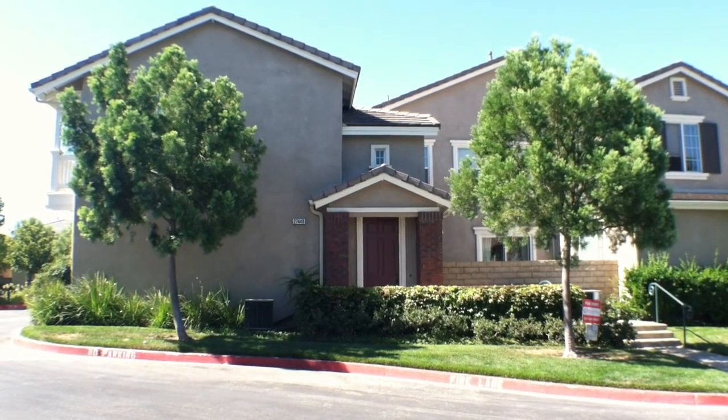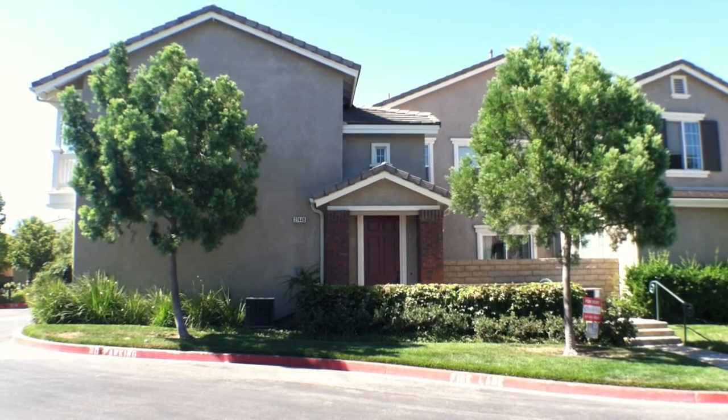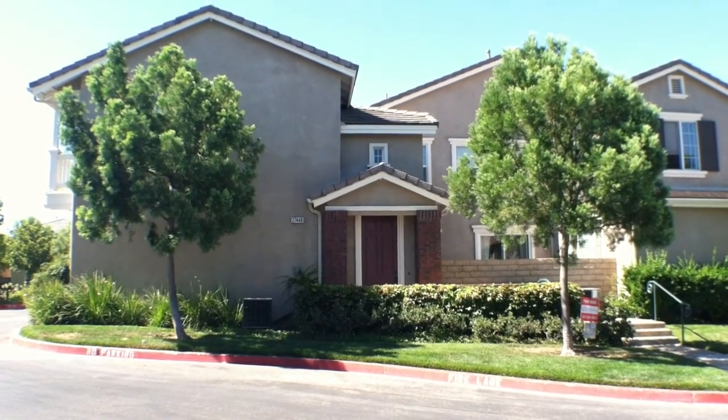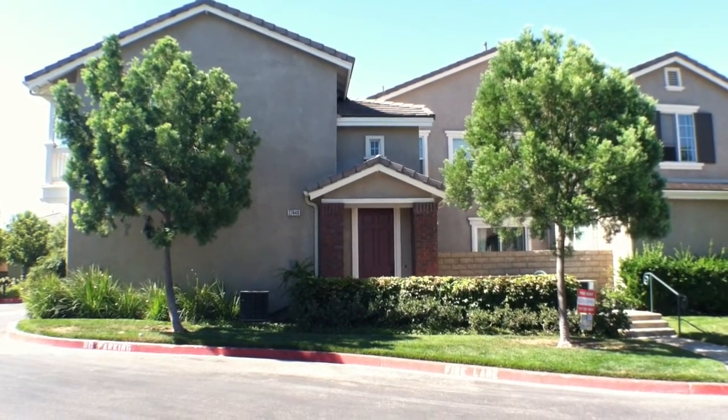Welcome to 27448 Acacia Drive, located just off of McBean Parkway and Newhall Ranch Road in the Creekside community of Andorra in Valencia. This townhome is two bedrooms, two baths, and measures at 1,352 square feet.